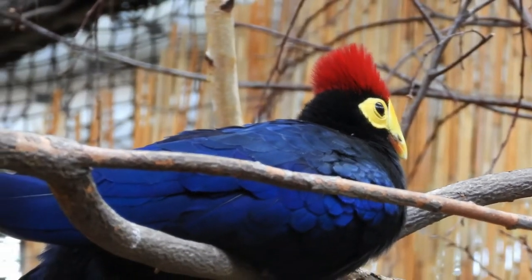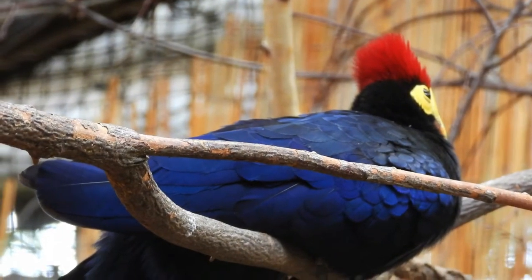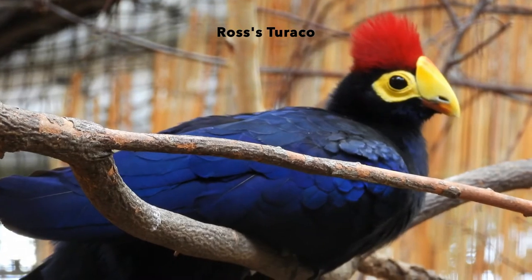This product is known as the red rose turaco and it is a medium-sized bird with a long tail and broad round wings.